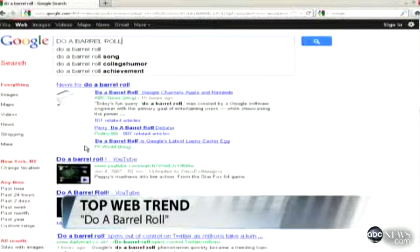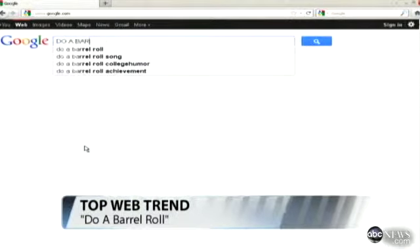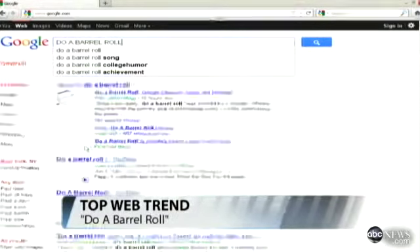The page should then start spinning like this in a circle. Google says the trick was created purely for entertainment purposes and highlights the capabilities of newer browsers.